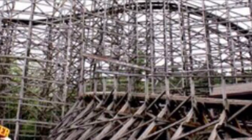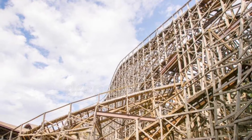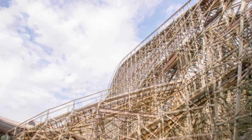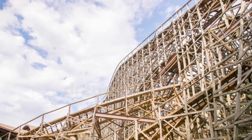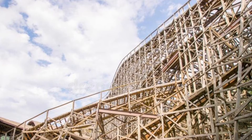It has two lift hills, which is very interesting by itself, but the other interesting thing is that they're both right below each other. The first lift tails below the second one. That's kind of weird. It has a weird twisty drop and it follows a very unique layout.